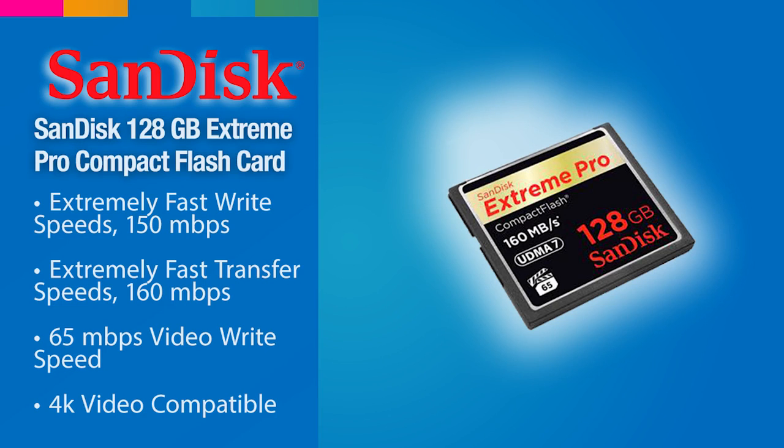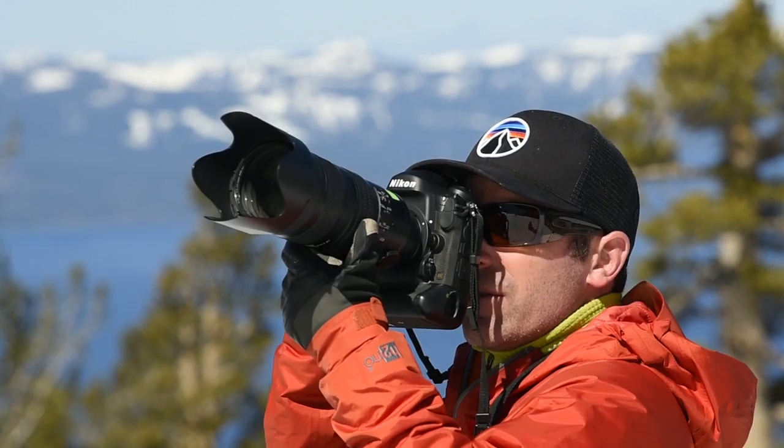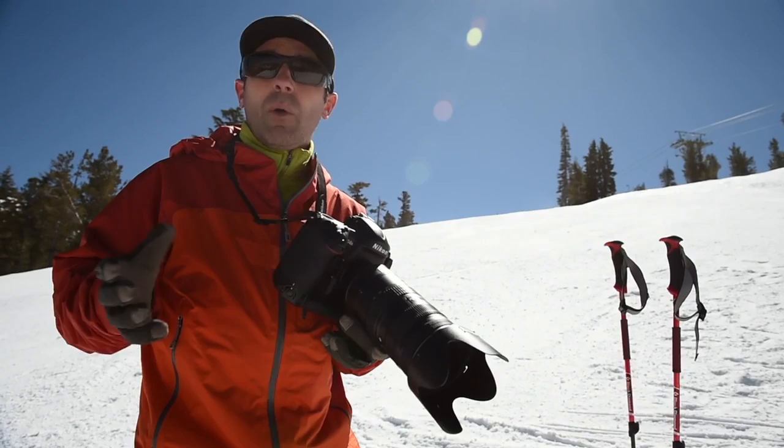I'm protecting the lens in this environment. I have a SanDisk Extreme Pro 128GB CF card inside the camera. The reason I'm using such a high-capacity, fast card is: one, I want the card to be able to keep up with the data getting pushed from the camera — that's not a problem with this card. And two, I want a lot of capacity. I want to make certain that I never have to change cards while I'm in the field.